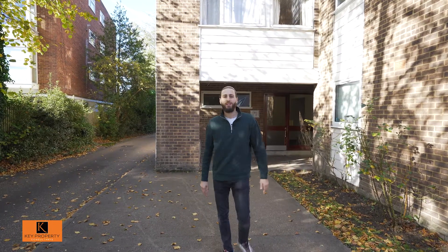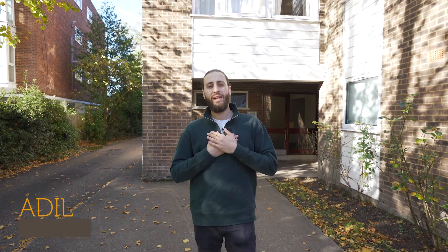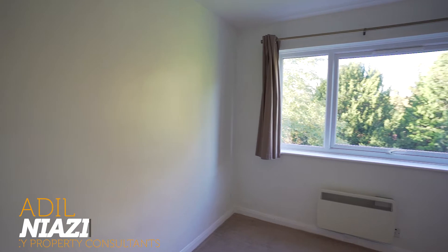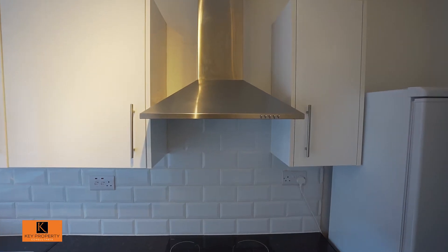Hi everybody and welcome back to another video tour brought to you by Key Property Consultants. My name is Adil and I'm here to show you today a beautifully presented one-bedroom flat. We've actually let this property recently for a thousand pounds per calendar month and it's available to buy — it's on the market for sale, chain free.